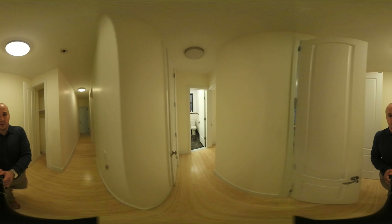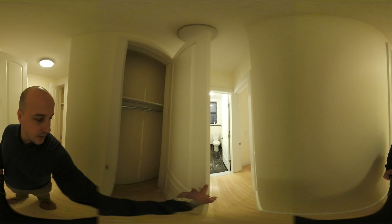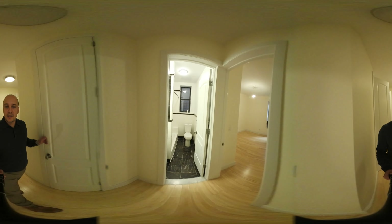Back down the hallway will lead to another closet. This one's very similar to the other one — just a small coat closet where you can store any other sort of knick-knacks.